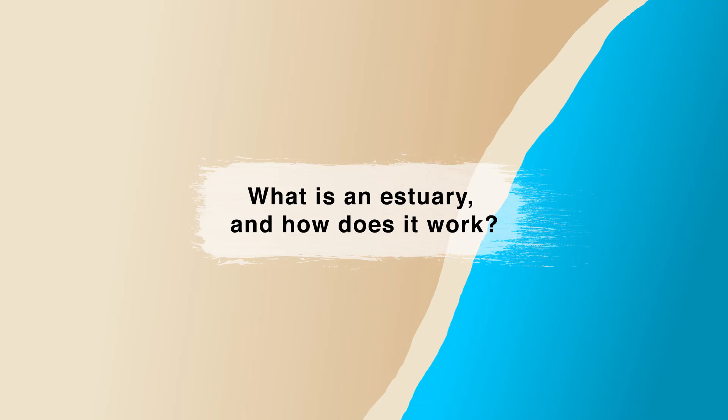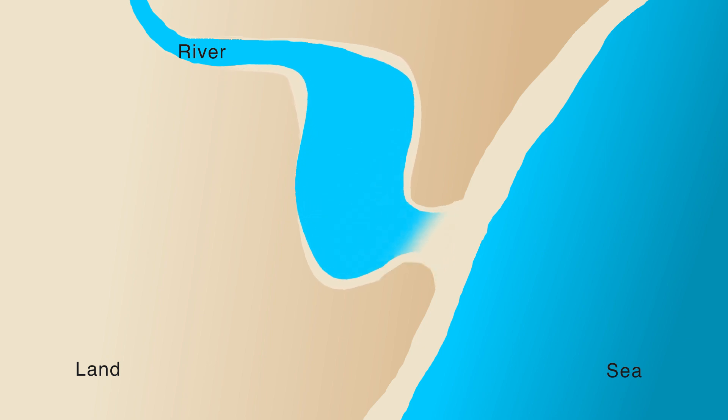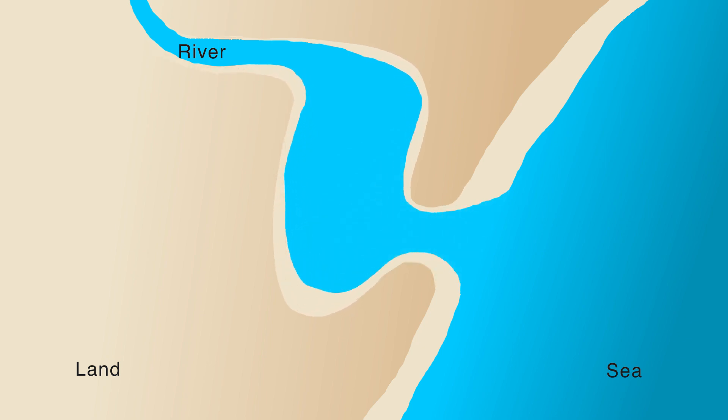So what is an estuary and how does it work? An estuary is a body of water which forms at the coast where a river meets the sea, and where fresh water and seawater mix. Estuaries in South Africa are open to the sea through an inlet or mouth.